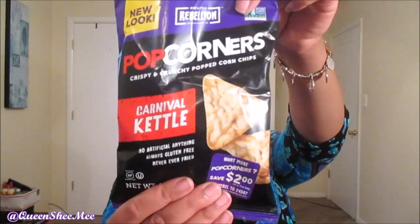It's 120 calories per bag and you get 35 calories from fat. It's a one-ounce bag so it's one serving per container — enough for one person. Again, these are by Popcorners and it's their crispy and crunchy popcorn chips in the carnival kettle style.